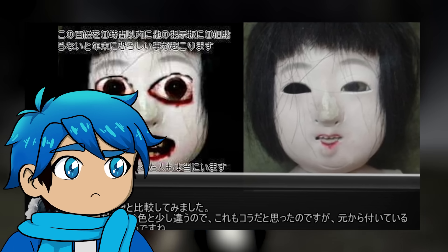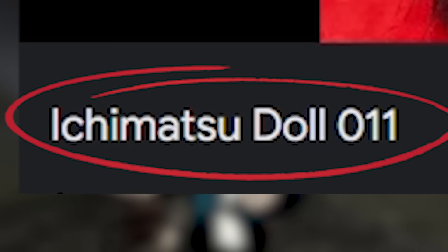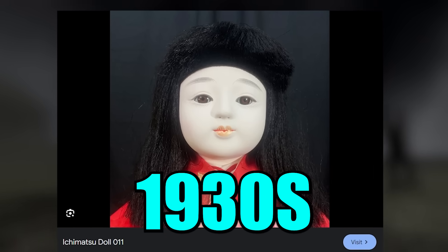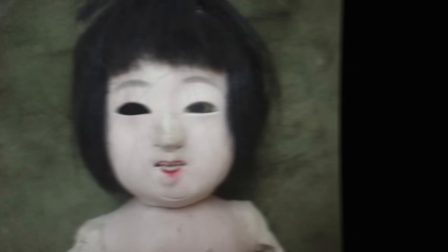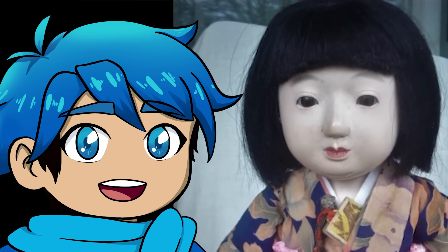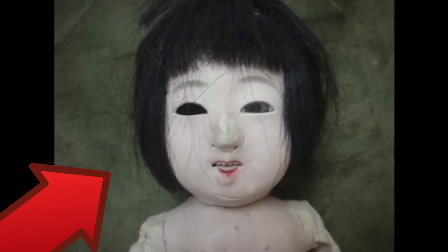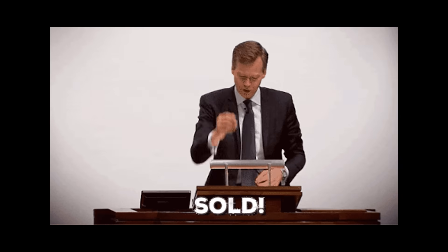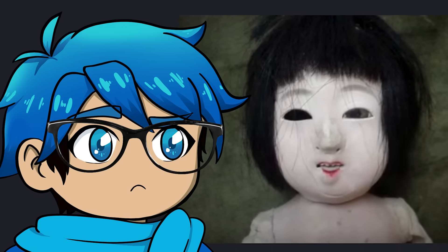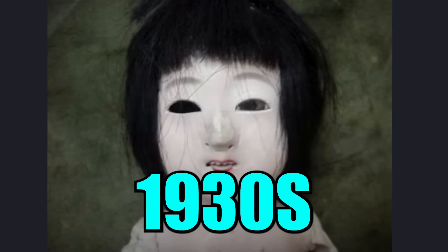Not gonna lie, the doll itself does still somewhat look a bit creepy — it looks like it's missing an eye. But it's actually known as an Ichimatsu doll, more than likely from the 1930s. It's got similar hairstyles as these other ones. These dolls are typically known to be like friendship dolls, as they were made to teach Japanese children how to love and care for one another. People theorize that this image was actually taken out of an auction website, so the image itself may look creepy, but that's more than likely due to its age — it is literally from the 1930s.